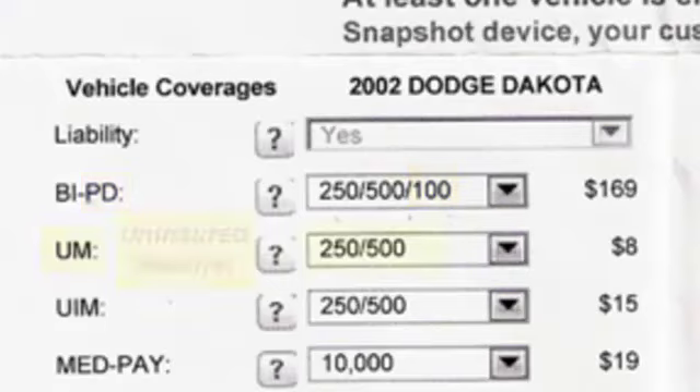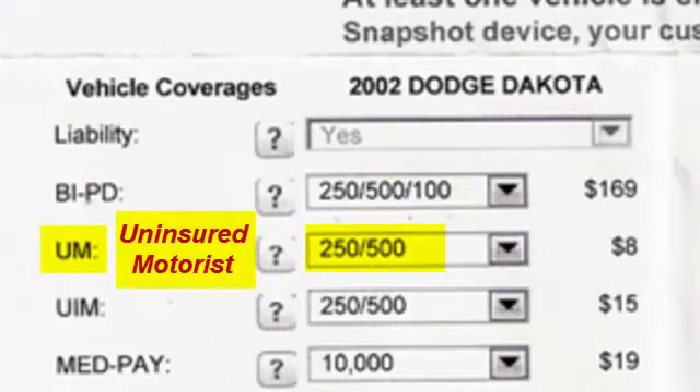The next line is usually UM, or uninsured motorist. If somebody hits you and doesn't have insurance, that coverage is what covers you and the people in your car. If you have $100,000/$300,000, that's all the policy will pay. In some cases you may want to look at upping that coverage to $250,000 or half a million per person.